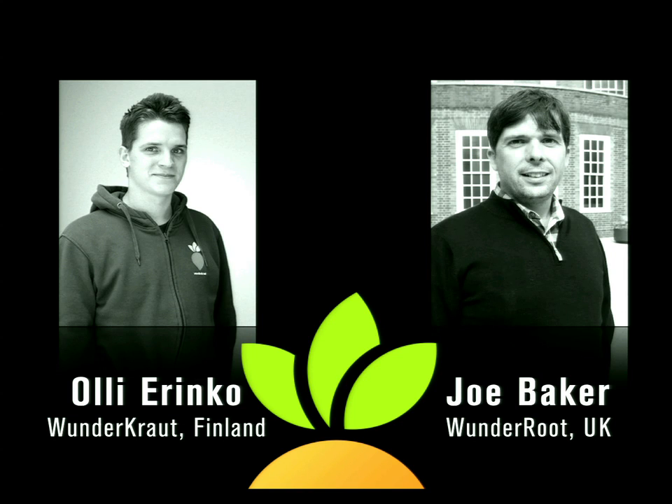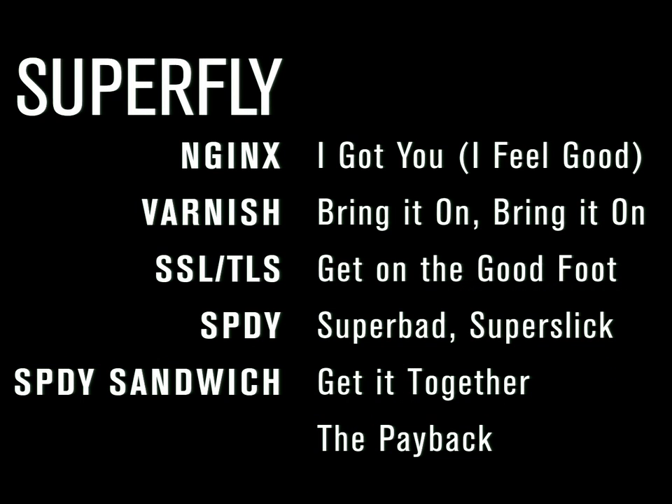We're both developers, and both have an interest in performance and security with the sites that we work on. Here's a plan of what we're going to be talking about this afternoon - five main things. We're going to talk about NGINX itself and why NGINX is our go-to tool for website performance. We'll then talk about Varnish and why it's such a good caching tool, so we can cope with really big traffic spikes. Then we're going to turn to SSL and TLS - in the post-Edward Snowden world, all communications should be secure always and by default.